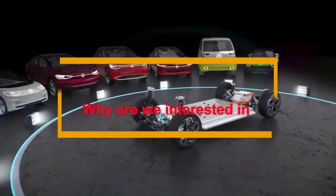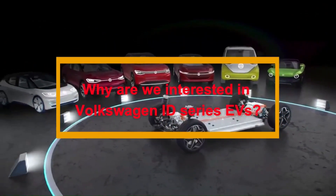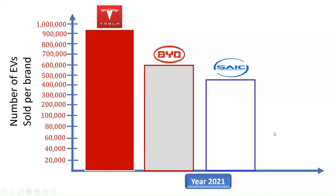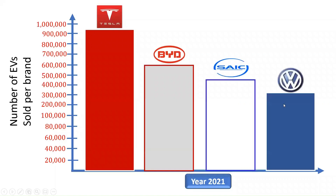Why are we interested in Volkswagen ID Series EVs? Based on the 2020 global registration of new electric vehicles consisting of battery and plug-in electric vehicles, over 10 million EVs were registered during the pandemic globally. According to existing global data, Volkswagen Group is the fourth highest selling EV brand with a record of about 200,000 EVs sold in the year 2021.